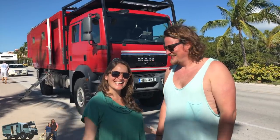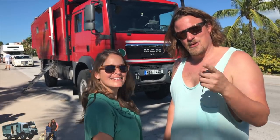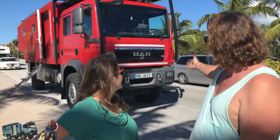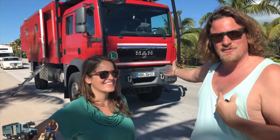Hi guys! Again we met other Germans that travel with the big monsters. Wolfgang and Susie, and they are traveling in this big MAN behind us. They don't want to be on camera — we accept that. MAN is like our Mercedes, shipped to this continent from Europe.